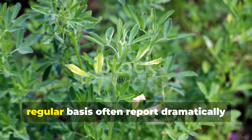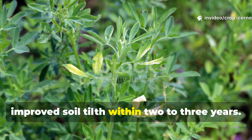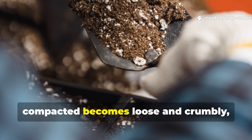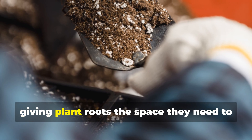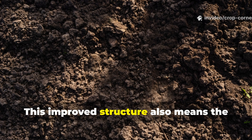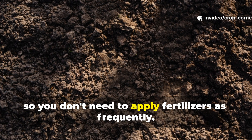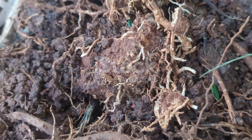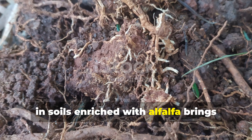Gardeners who incorporate alfalfa on a regular basis often report dramatically improved soil tilth within two to three years. Earth that was once hard and compacted becomes loose and crumbly, letting air and water penetrate easily and giving plant roots the space they need to expand naturally. This improved structure also means the soil can hold onto nutrients much better, so you don't need to apply fertilizers as frequently.